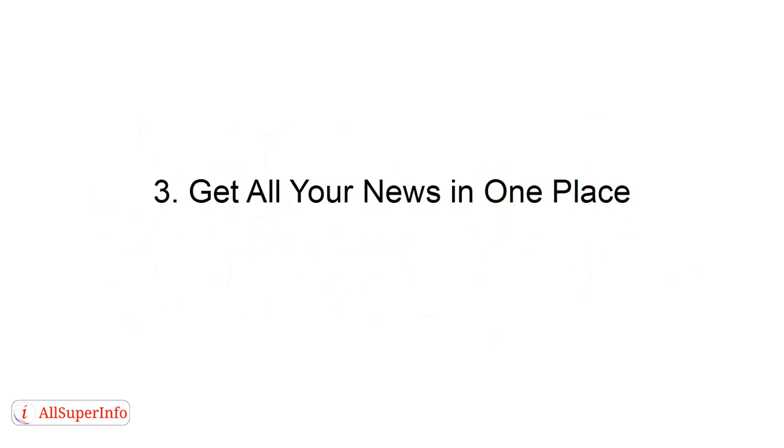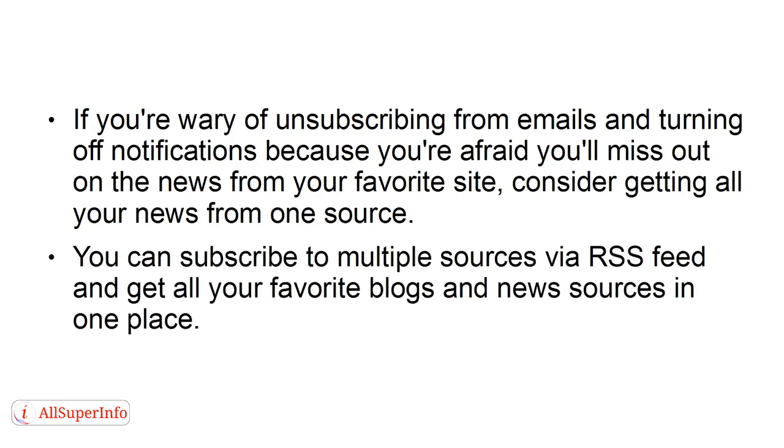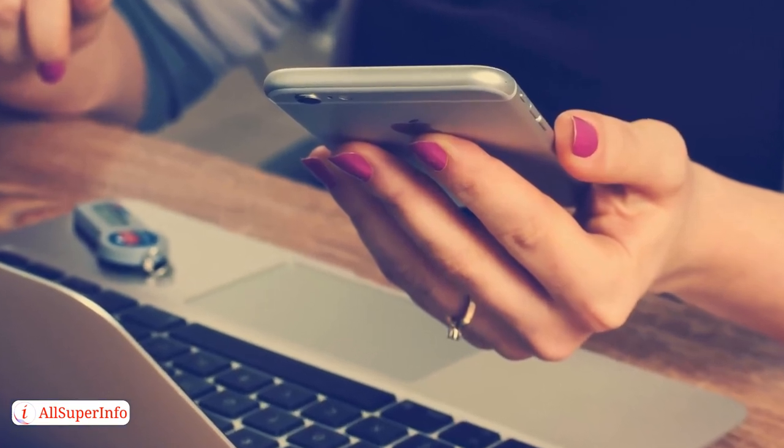Number three: get all your news in one place. If you're wary of unsubscribing from emails and turning off notifications because you're afraid you'll miss out on news from your favorite sites, consider getting all your news from one source. You can subscribe to multiple sources via RSS feed and get all your favorite blogs and news sources in one place. Doing this will allow you to stop signing up for notifications and emails to get the latest content.